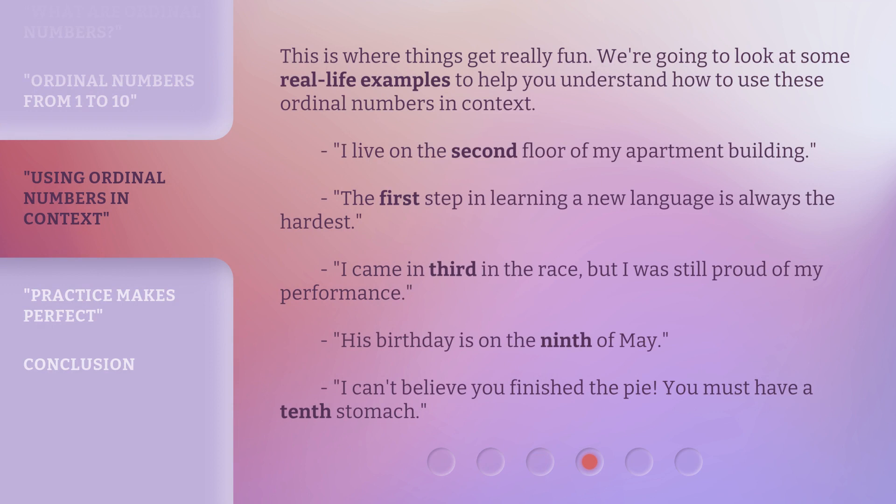This is where things get really fun. We're going to look at some real-life examples to help you understand how to use these ordinal numbers in context. I live on the 2nd floor of my apartment building. The first step in learning a new language is always the hardest. I came in 3rd in the race, but I was still proud of my performance. His birthday is on the 9th of May. I can't believe you finished the pie — you must have a 10th stomach.